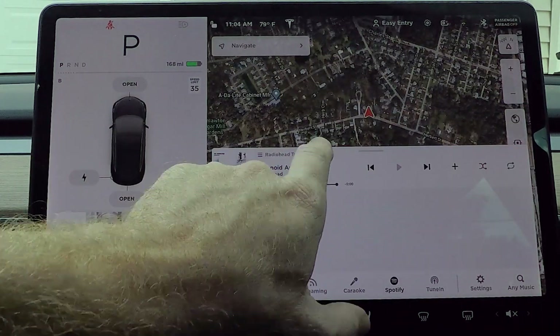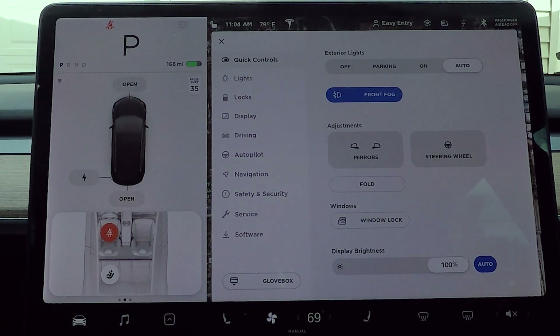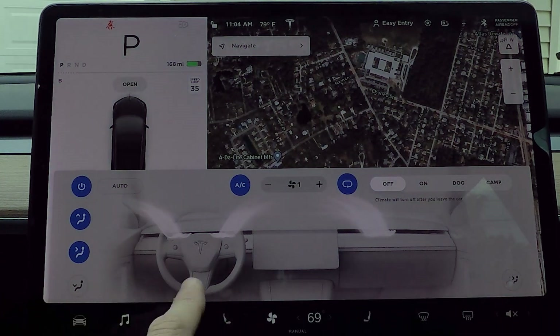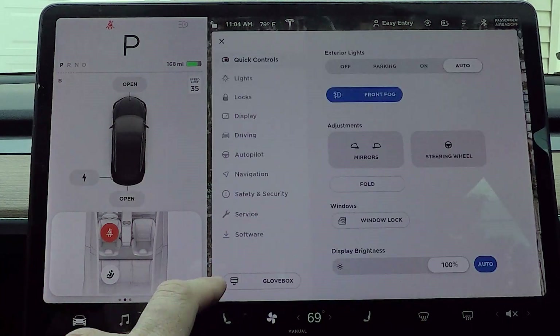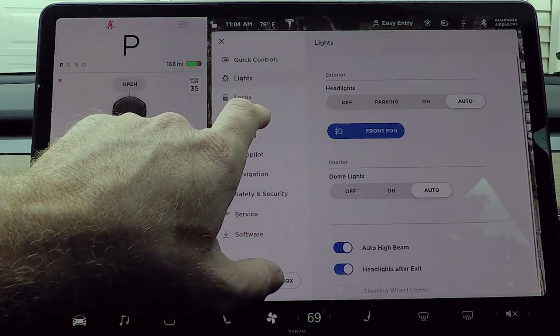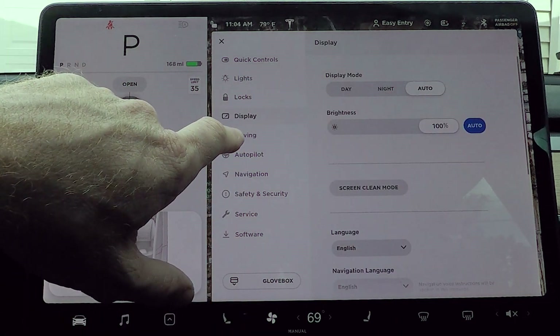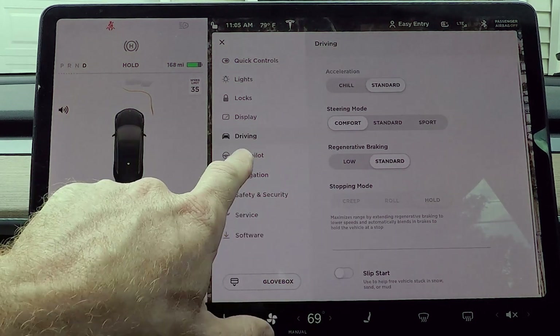Let's take a look through the menu and see if there's anything else we notice. So once we jump in here, the main section looks pretty good. Did they ever change the air conditioner? Nope — I always request that this rear vent be put over here because it's where it should be. Anyway, going into that, we've got quick controls. Everything looks about the same there — lights, locks, display, no real big change. Driving: we've got chill and standard, comfort, standard and sport regenerative braking. That's all the same, nothing added.